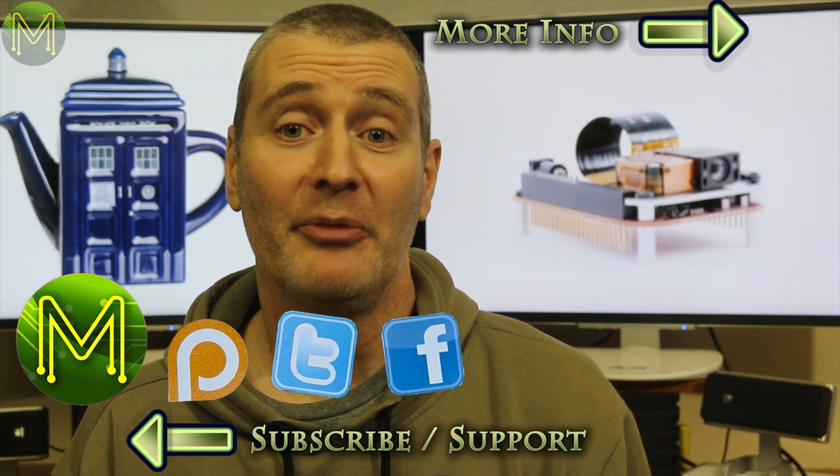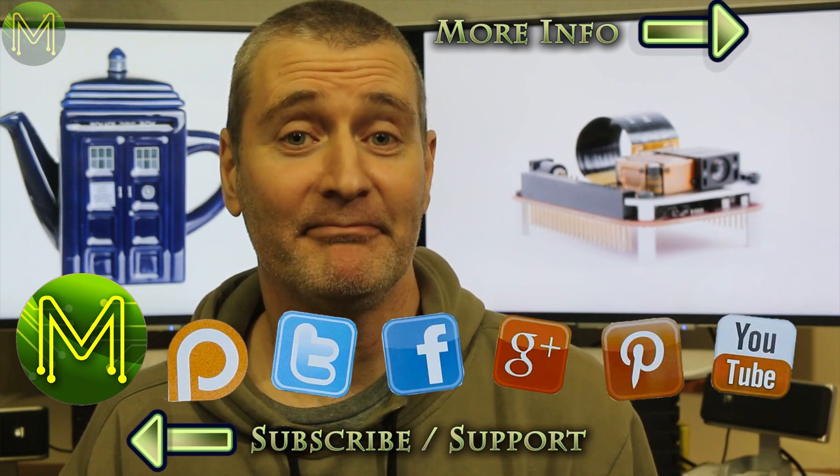As always, check my website for links to all these new products. So I'm going to go and put on a teapot. Thanks for watching, see you next week.